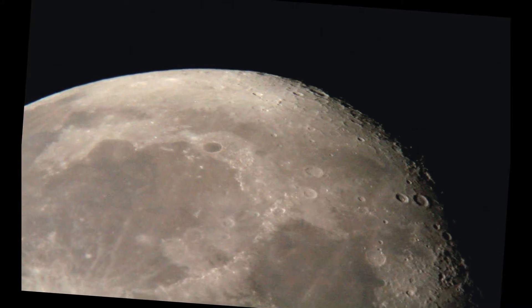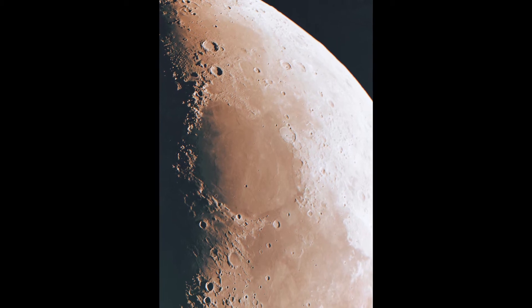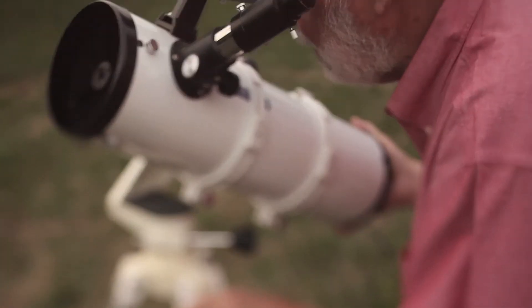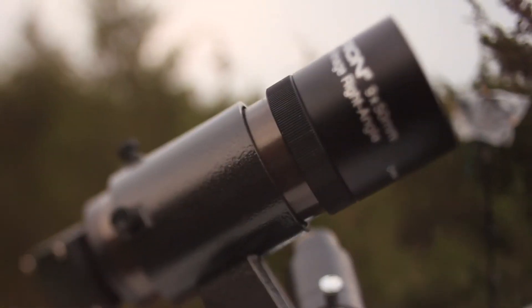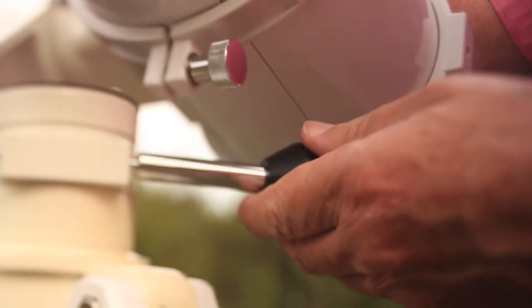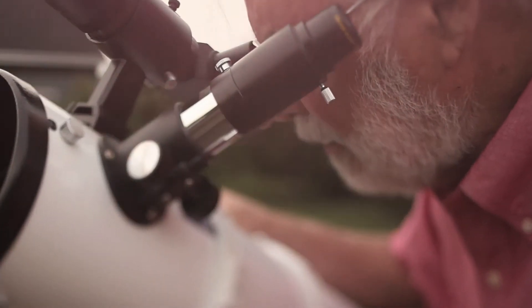And then you tripod mount them, and it just comes into razor-sharp focus. So you're ready for a telescope now. This is called an altazimuth mount — altitude, up-down, azimuth, left and right. Simple to use, and it's been very popular over the years. It also is the least expensive kind.